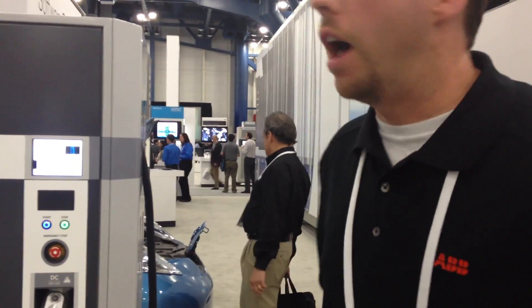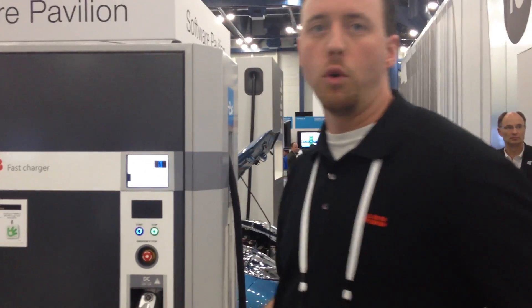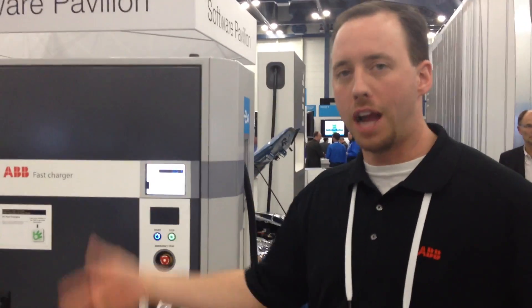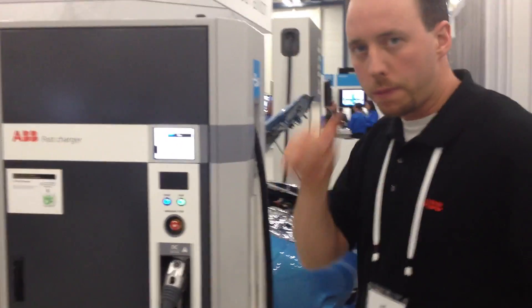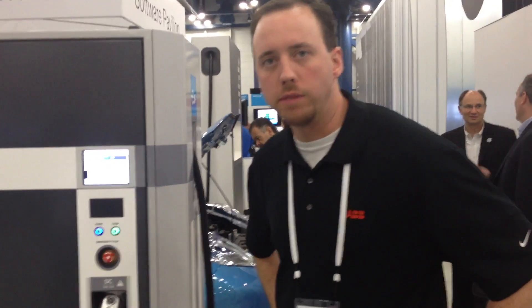Typically this takes between 15 and 30 minutes to do a full charge. If it were not DC, there are three levels — this is level three. A level one charge takes 10 to 12 hours, that's like at home in the evening while you sleep. Level two would be at the office, that takes six to eight hours.